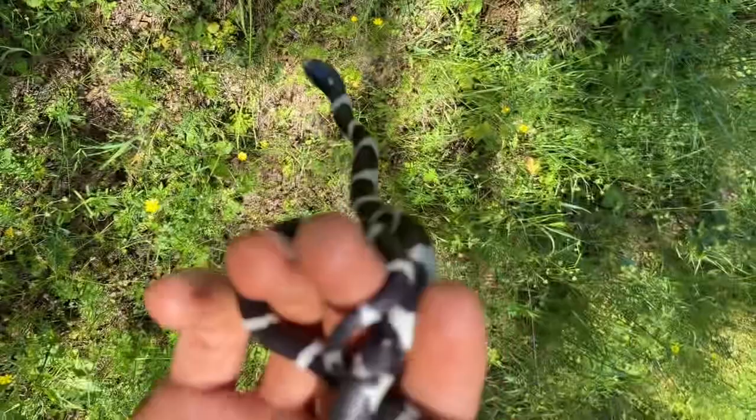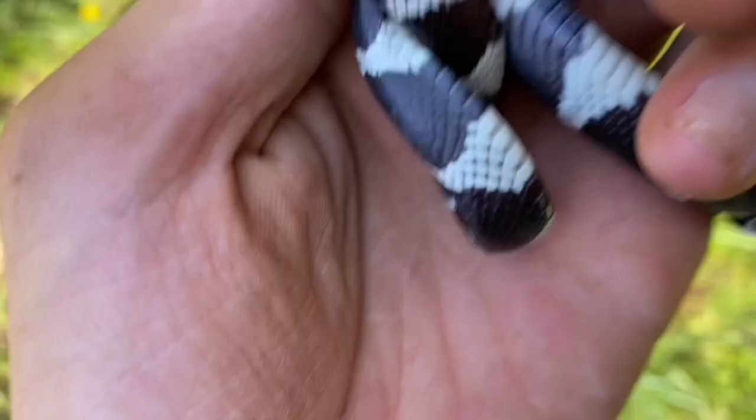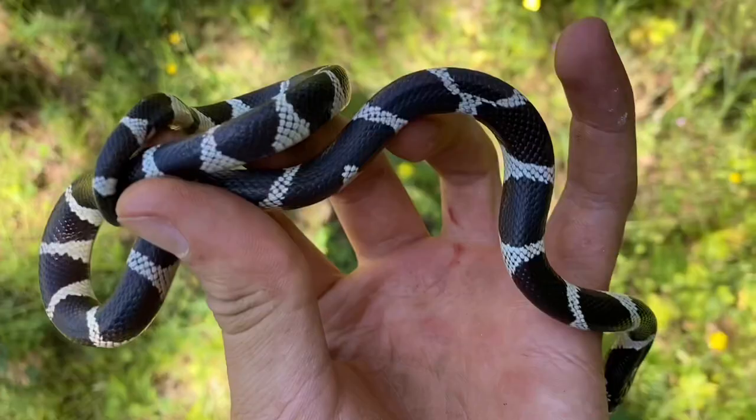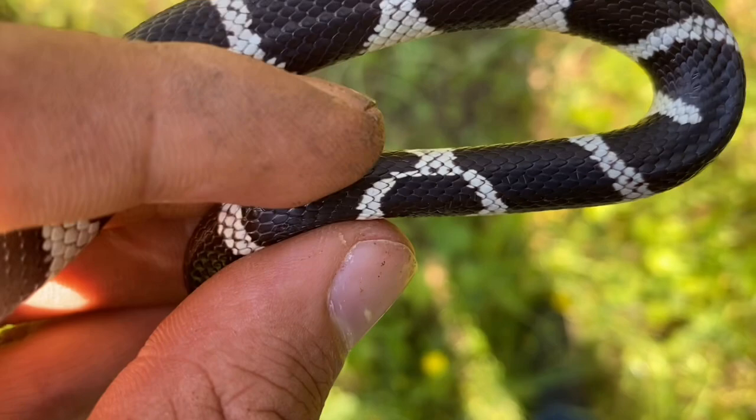As always with these kingsnakes, where there's normal banding on the top, there's normal banding on the bottom. And where there are breaks, there are breaks on the bottom — a very consistent pattern with the species. And speaking of the pattern, there are two spots on the body where one little band becomes two. And there's another one, but flipped. There's also a band that becomes nothing — just ends.